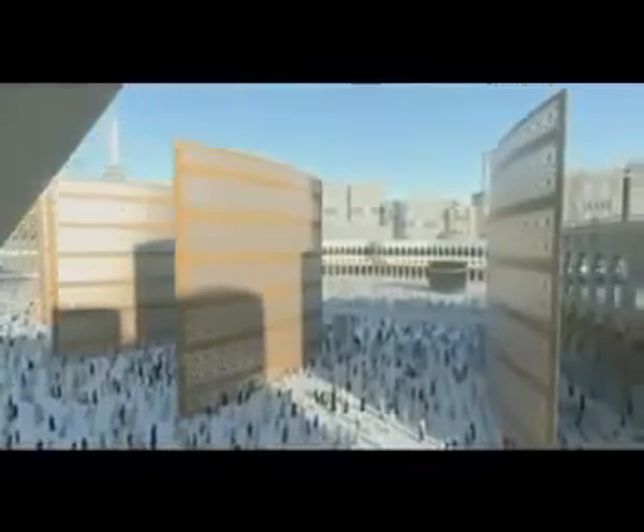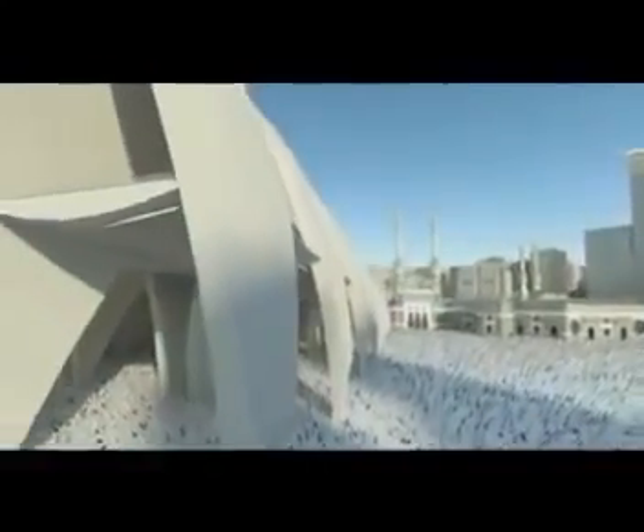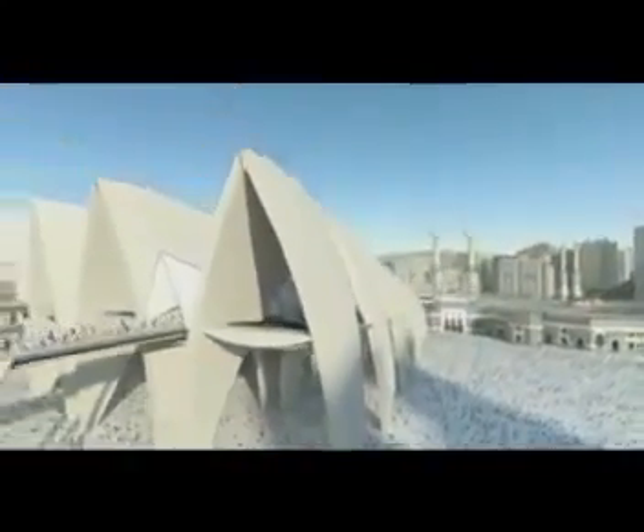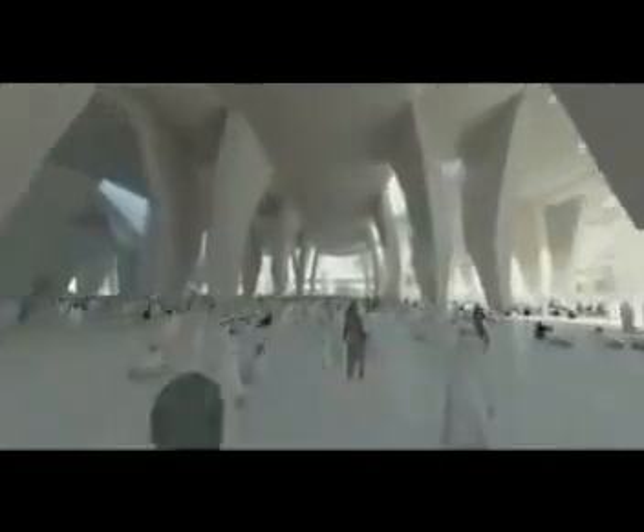We understand that visibility of the Ka'bah is not strictly necessary, but we believe that it would be desirable for as many worshippers as possible. To this end, the column grid and sight lines from the upper prayer hall have been designed to offer the best view of the Ka'bah. Movement has been greatly improved with 60% of the prayer space in shade and easy access to the Ka'bah through the new Grand Mosque doors.